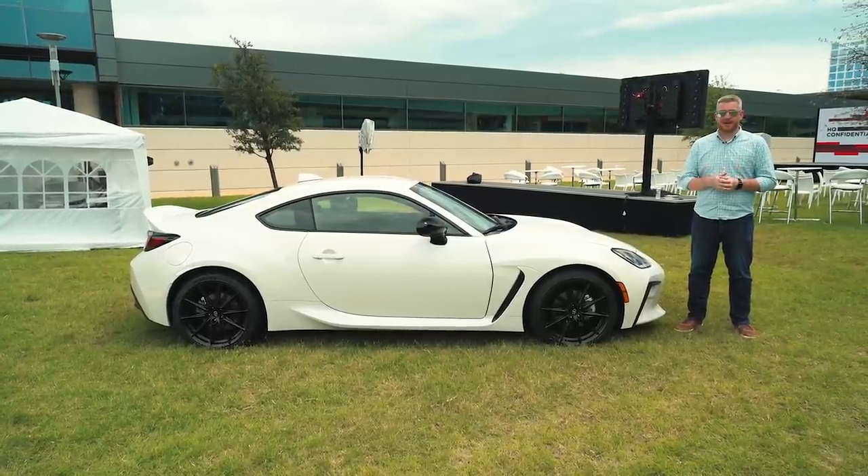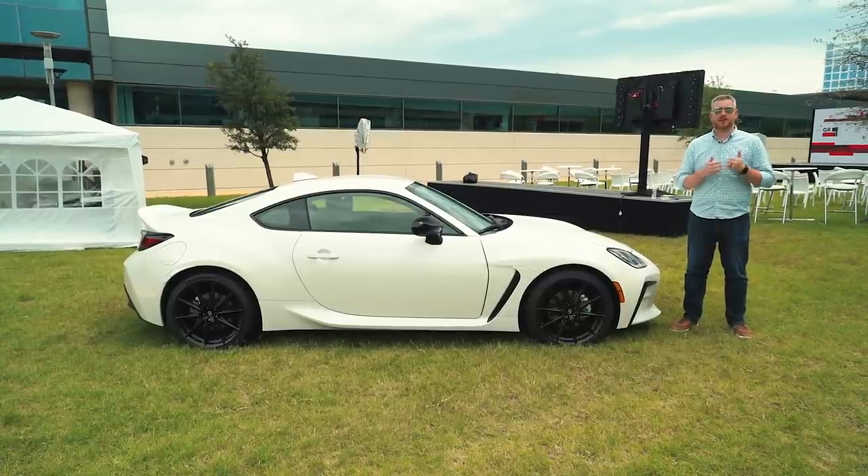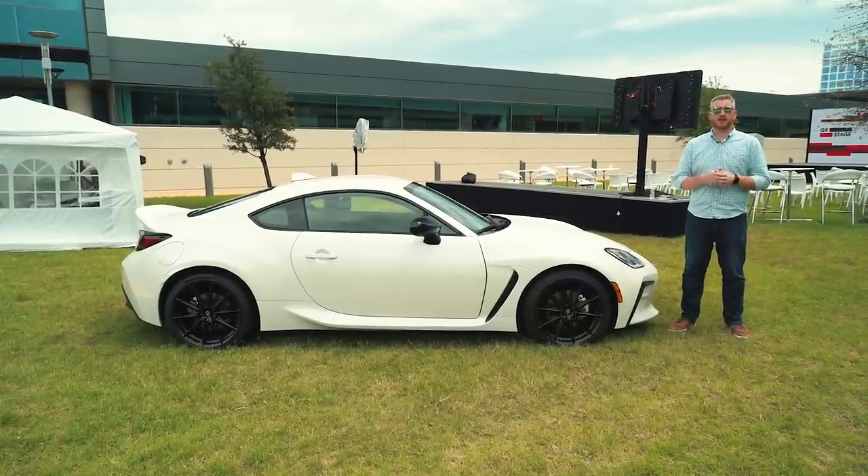For more on this car and all other sports cars, be sure to check out motor1.com and follow us on Facebook, Twitter, Instagram, YouTube, TikTok, and wherever else you get your social media.